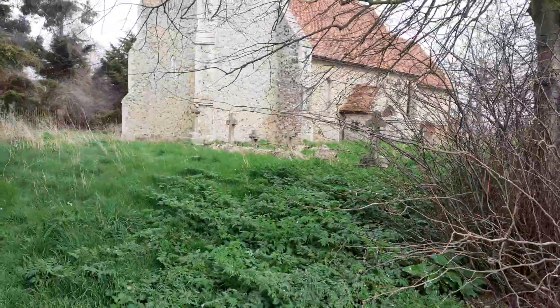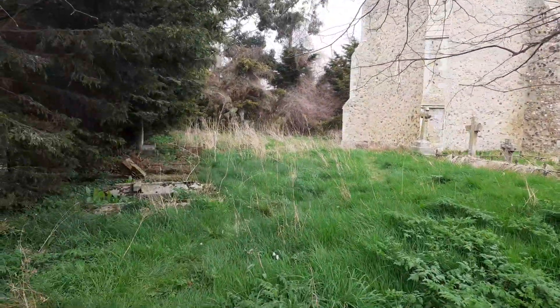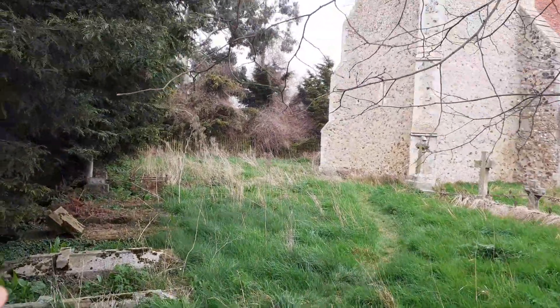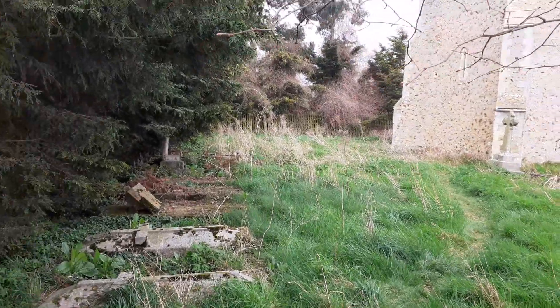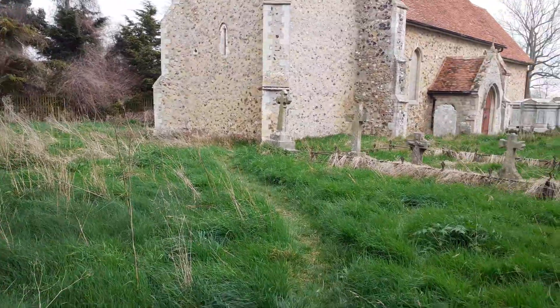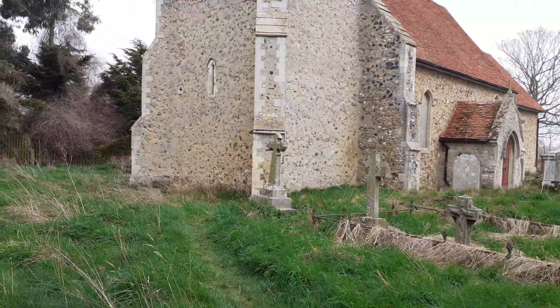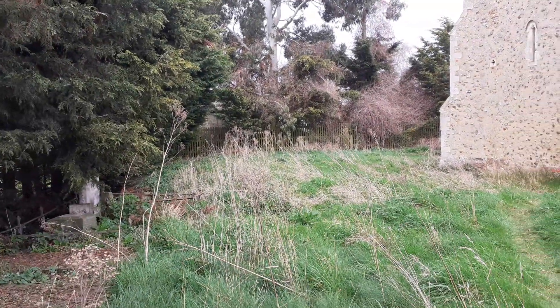They also found that a priest's house was built and altered in the 12th and 13th centuries, located to the north-west — just where those trees are, literally north-west of the cemetery. This would have been the original vicarage: two rooms constructed of timber with a gravel floor.